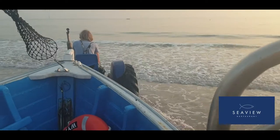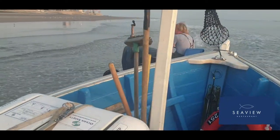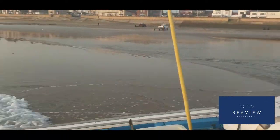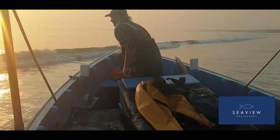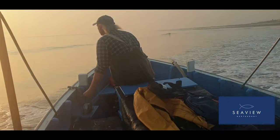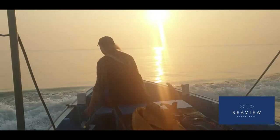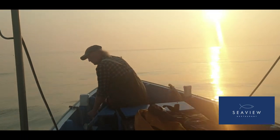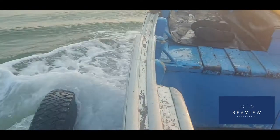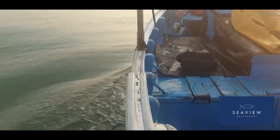As Mike swings the tractor round and gets us facing backwards to go into the water, he reverses in. Then in a second or two, John starts up the engine. As Mike reverses into the water, John gets ready to put the boat into reverse to pull it off the trolley and into the water. And there we go — we're afloat and away. What a beautiful morning for fishing.